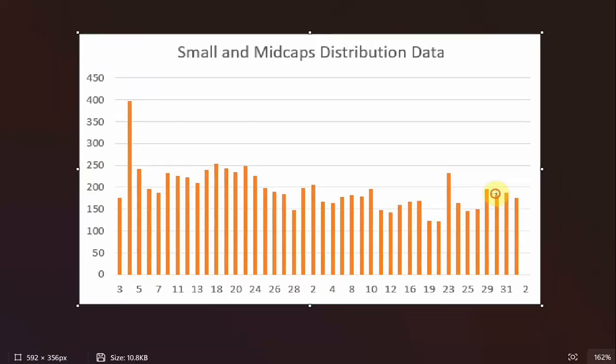The distribution data is still around the same levels. I don't see a big distribution happening especially in the large and mid caps. Most of the distribution coming in is in the small caps, so small caps is where the pain is right now.